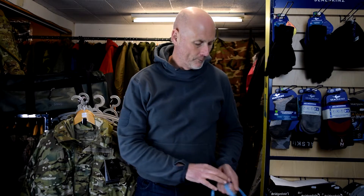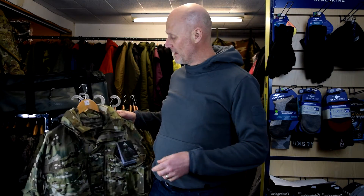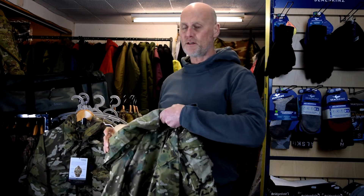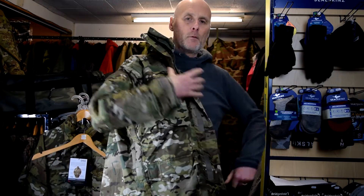I've got a hoodie on and just a cotton t-shirt. When you're wearing the Special Forces jacket you've got to take into consideration what you're wearing underneath it. Believe it or not, I've actually got a medium one here — this is the new Mark 4 and this is a medium. I'm generally a larger or extra large in most things, so here we go.